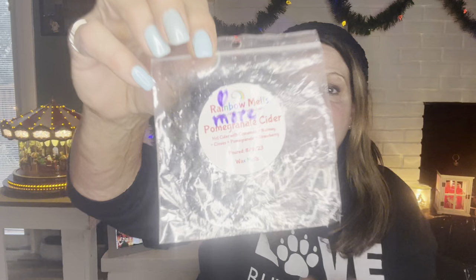Rainbow Melts Pomegranate Cider — hot cider with cinnamon, nutmeg, cloves, pomegranate, and strawberry. I wrote 'more' and absolutely loved it. It was a big chunk sample so I did half one day in the basement and the other half the next day. Both days just so, so good. Going in my reorder.